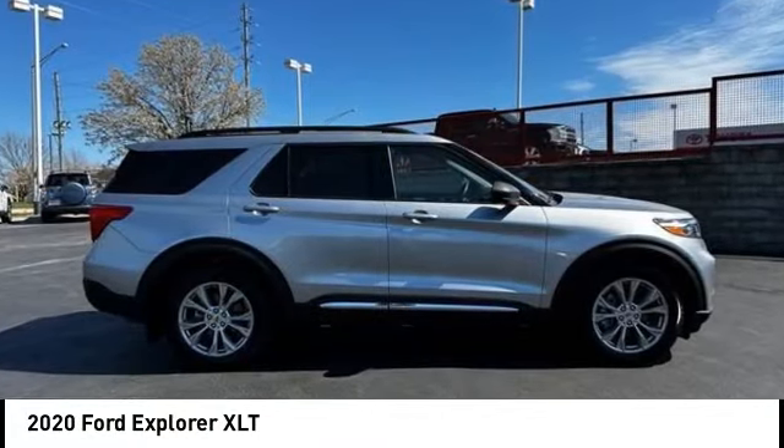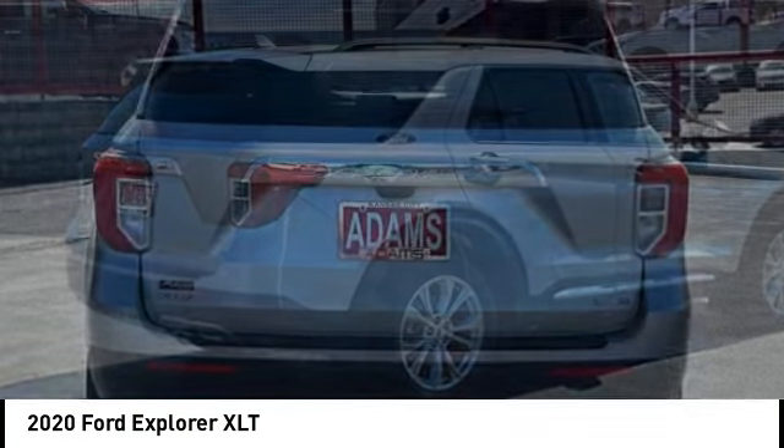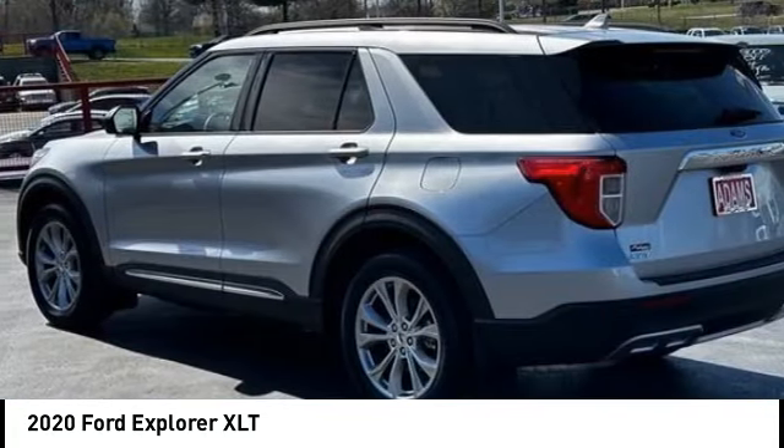Make a great choice today with the 2020 Explorer. You've got a lot of capabilities to call on in a Ford Explorer. Don't underestimate your choices.